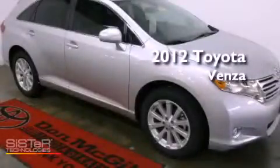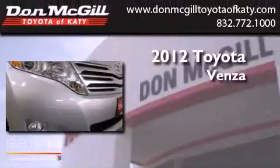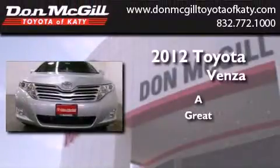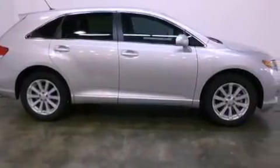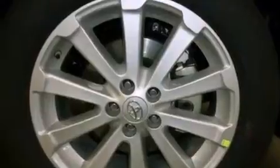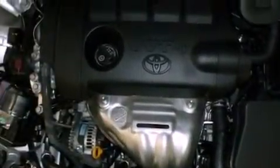This is a brand new 2012 Toyota Venza. All of the following features are included: a multifunction display, air conditioning, cruise control, an engine immobilizer theft deterrent system, fog lamps, tinted glass, traction control, side curtain airbags, heated side view mirrors, and satellite radio.